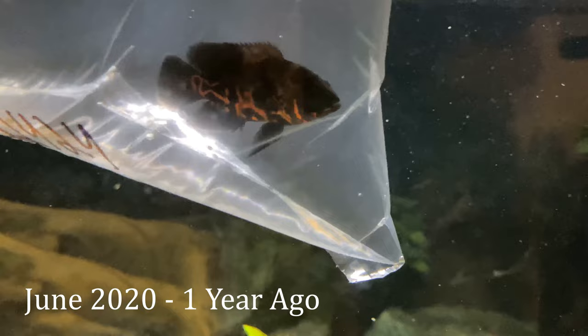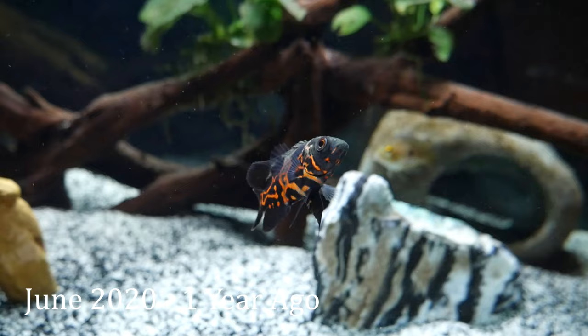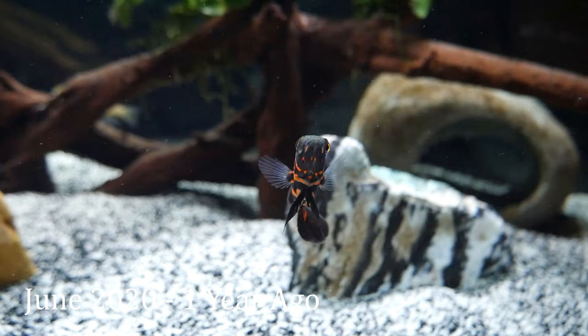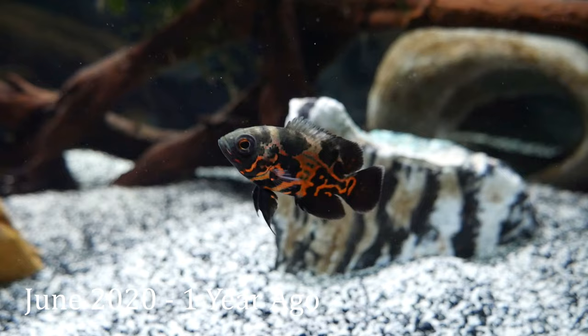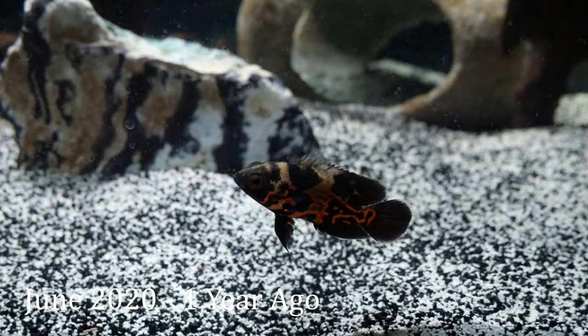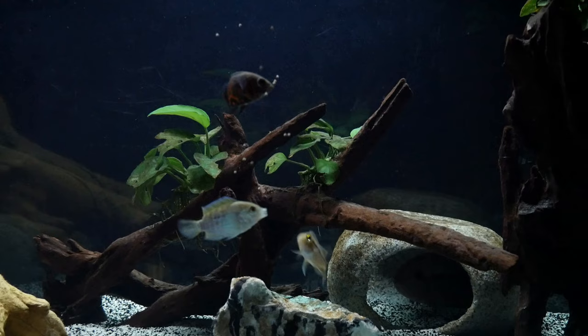One year ago I bought Nessie from my local fish store. I wanted to find the smallest Oscar possible so that I could watch and track the growth over time. I find it very rewarding to see a small fish grow up into an adult, and it's already been a great experience with this Oscar. Nessie was roughly an inch to maybe one and a half inches when I first added him to my 75 gallon aquarium. At this size Oscars can still have great color and their big bug eyes make them a popular choice, but that can be an issue if a beginner fish keeper isn't truly prepared for this fish to grow so quickly.